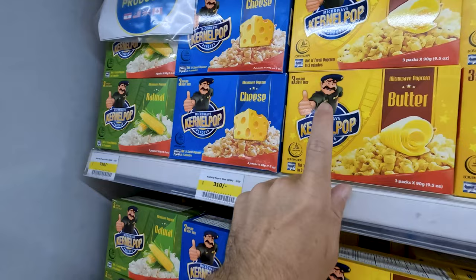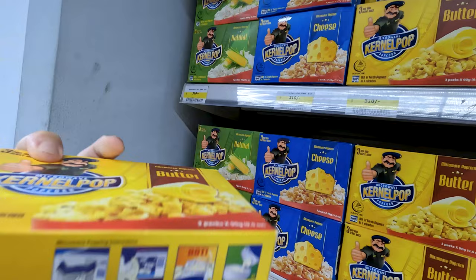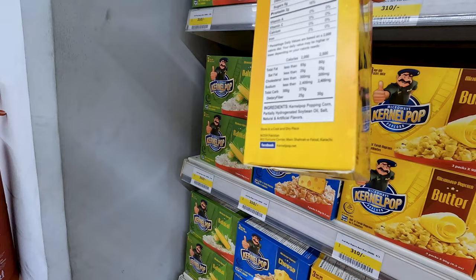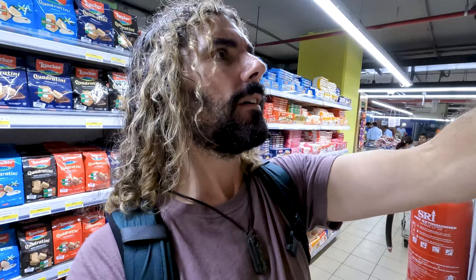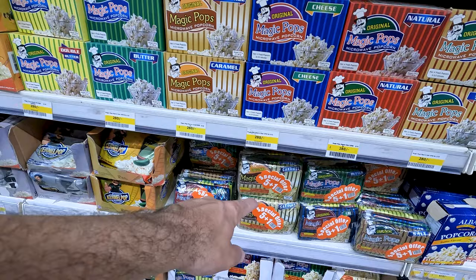Look at all these popcorn varieties — I'm a popcorn fanatic, one of my favorite snacks. We've got natural, cheese, butter flavors. Who is this guy on the packaging? Looks like a Pakistani general or something. Jalapeno — wait, it's imported. Where does this product come from? It's a product of Karachi — it's a product of Pakistan then. Very interesting military style here. We've got the Magic Pops, the Five for One Caramel Magic Pops. That jalapeno sounds good.